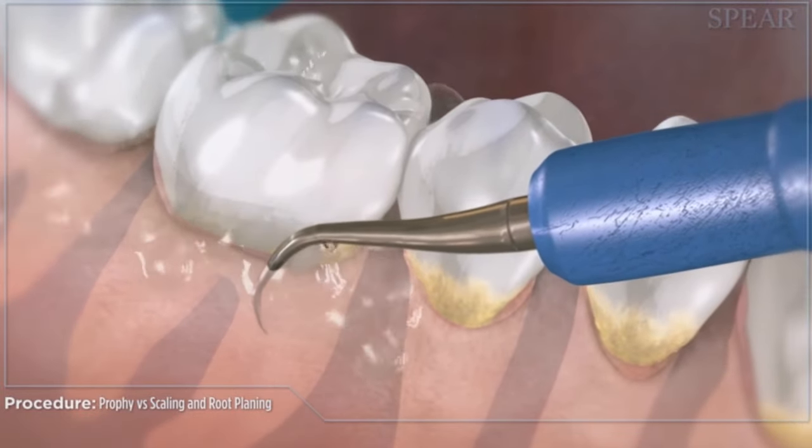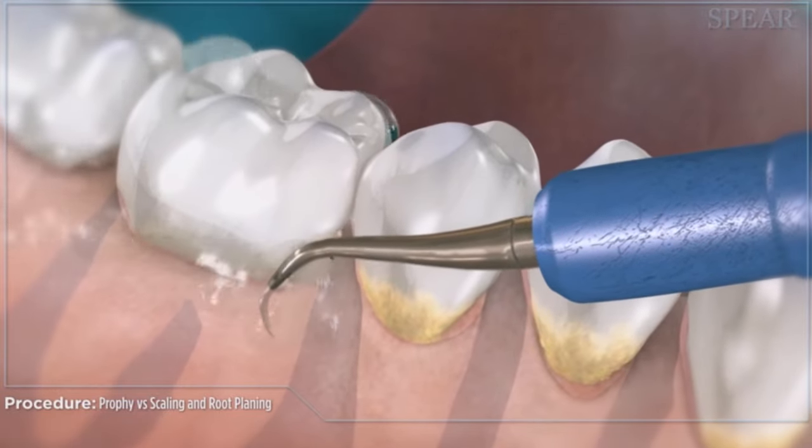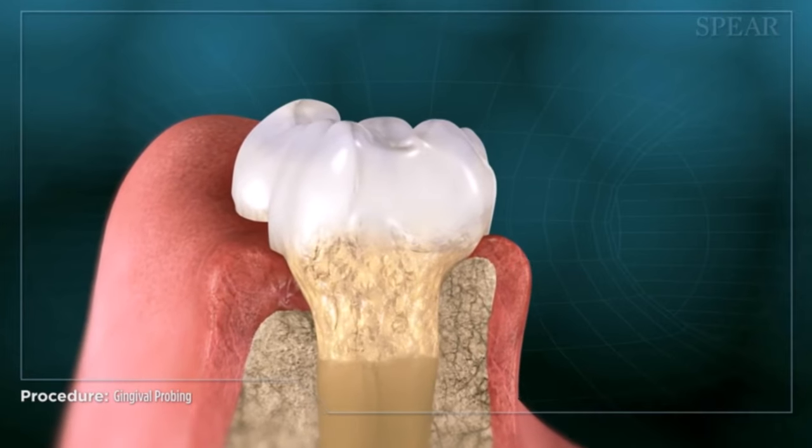With a deep cleaning, you're numb and the doctor or hygienist is cleaning underneath the gum tissue to remove as much plaque and tartar as possible. But you can't see what you're doing — it's actually a blind procedure. That doesn't sit well with me because we should be able to see what we're doing.